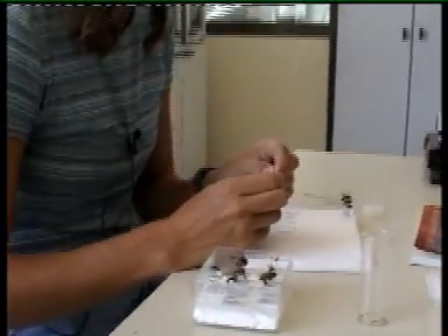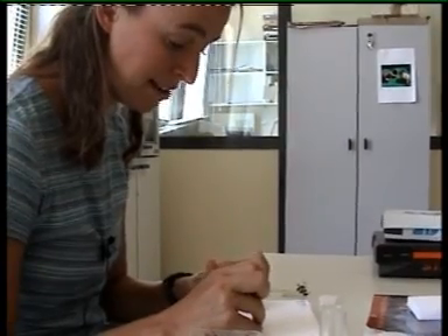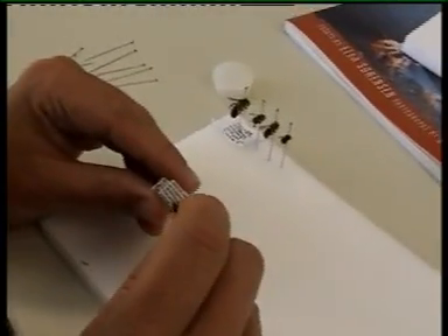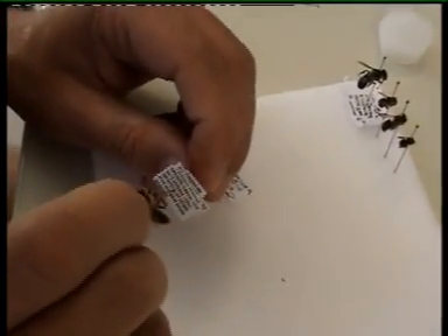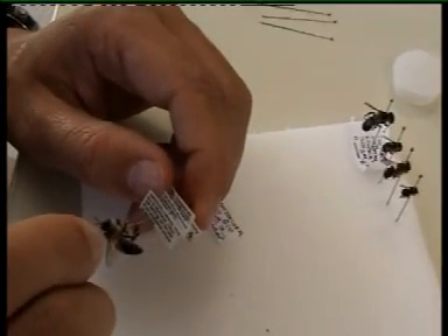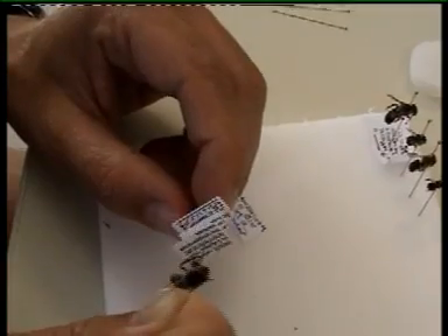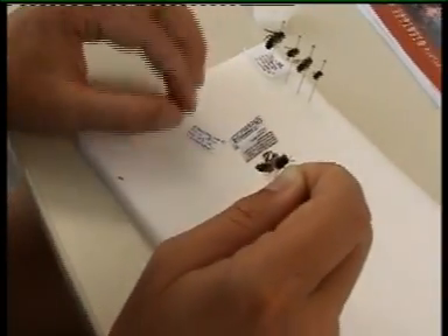The next step after pinning a bee is to label it so that you know where it came from, what plant it was collected on, the day, maybe the time that you collected it. And usually you also record the person that collected it. The first label on this bee is the location. Since we're in Greece, it starts with Greece and then the island of Lesbos, then the site — we put GPS coordinates on our labels and habitat. The label under that has the plant; this one was on lavender. The label under that shows the time, the date, and my name because I collected it. The last label is just an accession number so we can keep track of all the specimens.